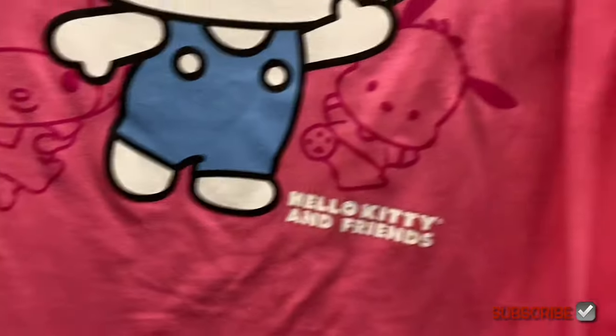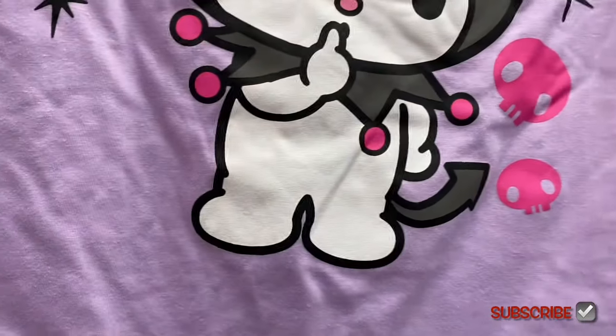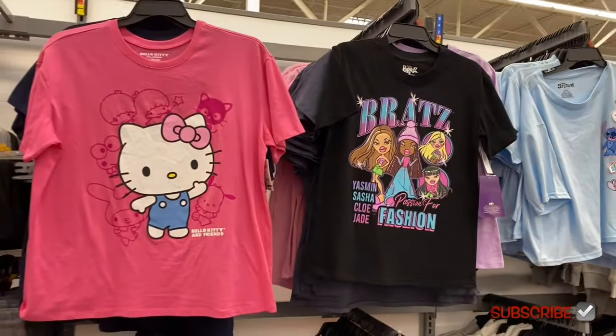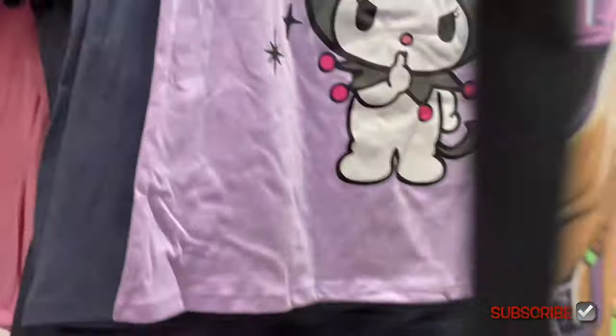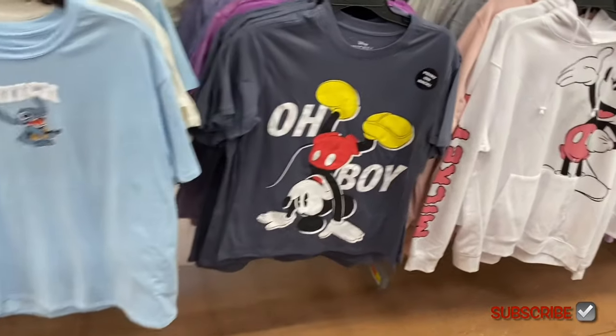New shirts — one says 'print on the back.' They have a lot of Hello Kitty stuff at Walmart. This Hello Kitty tee is $8.98, extra small to 3XL, with print on the back. New Bratz shirt — probably one of the best Bratz ones they've done. Mickey Mouse one is also new at $8.98, extra small to 3XL.